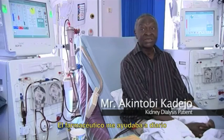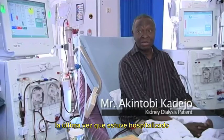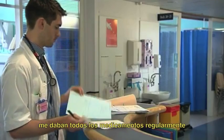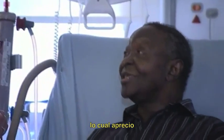The pharmacist helped me greatly when I was in the ward last time. They supplied me with all the drugs regularly as prescribed by my doctors. They helped me very greatly and I appreciated that.